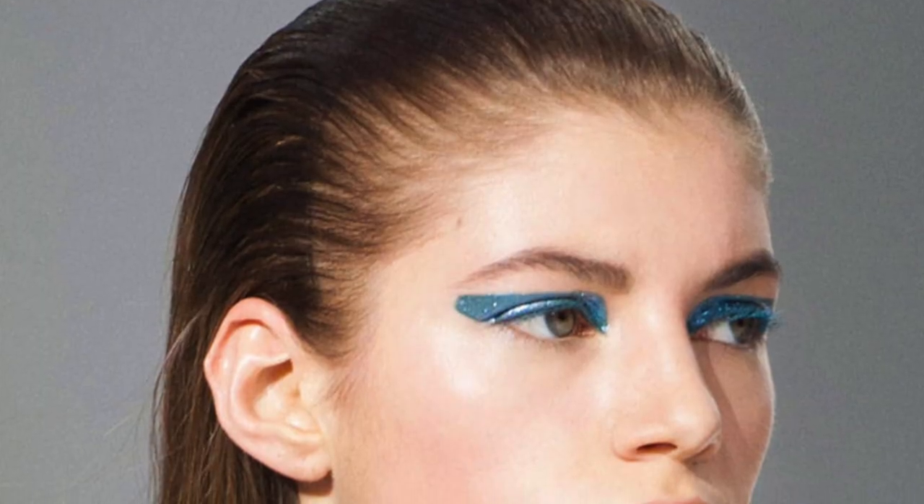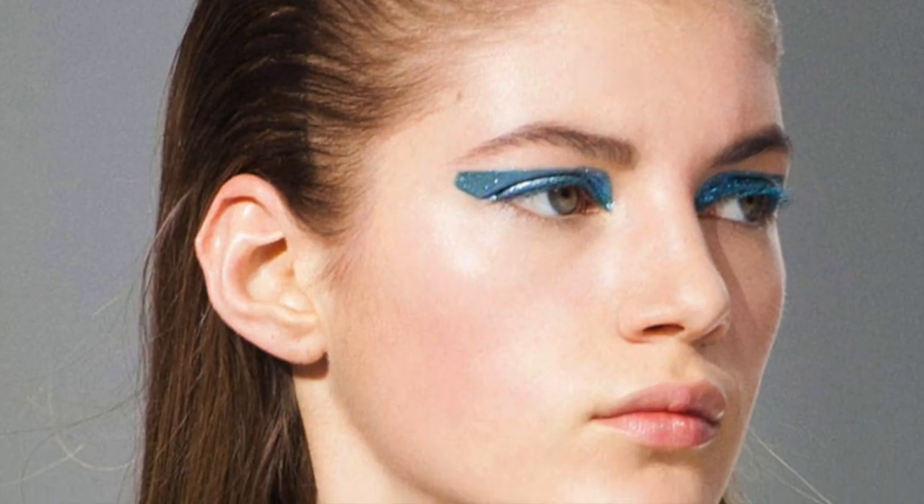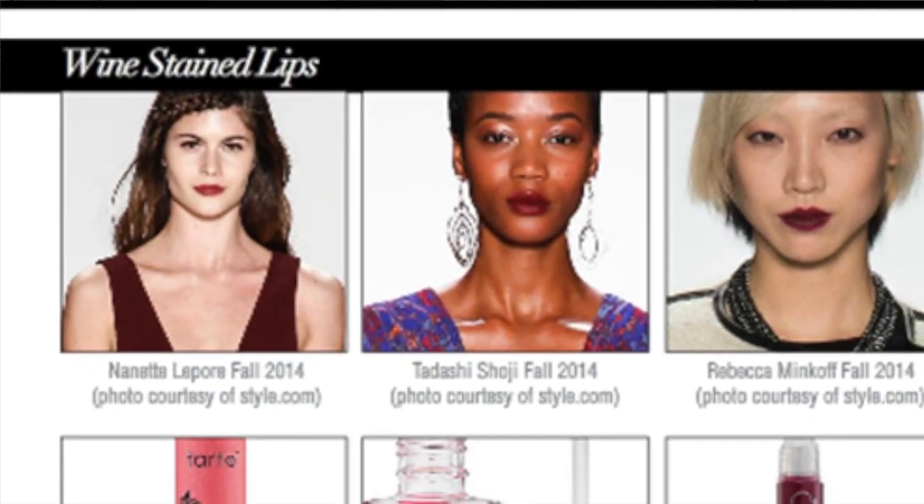So the first trend I'm going to talk about is bare glowing skin. The second trend is lashes, lashes, lashes — big false lashes on the top, false lashes on the bottom, just all over the place, big big lashes. And then I'm going to finish up with a pop of color on your eyelids for your eye looks and this kind of wine stained lip look.